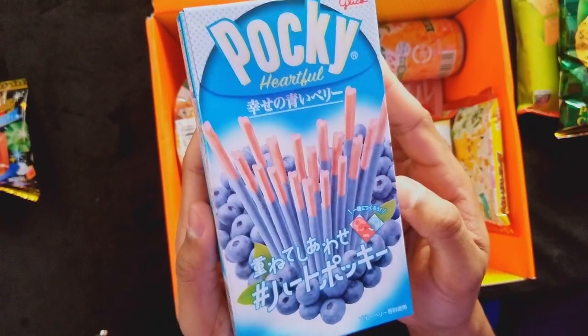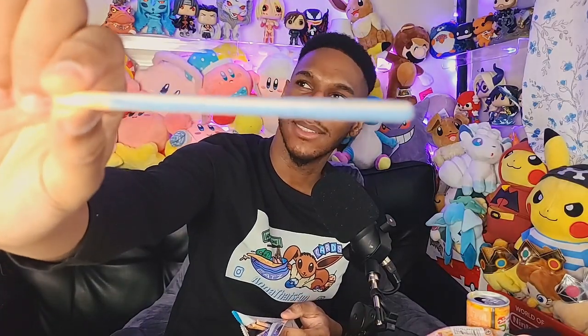This one I'm looking forward to. As soon as you open it, it's like a huge blueberry smell — but in a good way. It tastes like a strawberry kind of flavor on the inside. It's hard to notice, but at the end of the stick — not the sweet part — they're trying to do a heart shape.